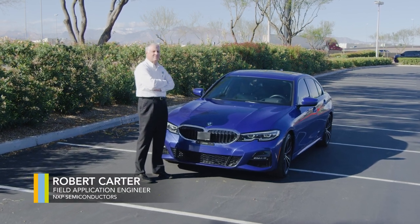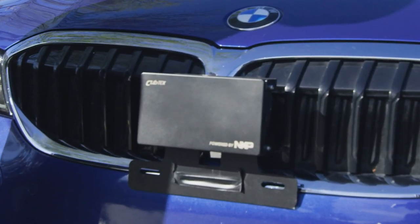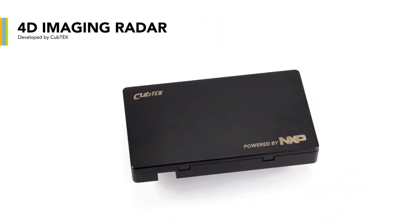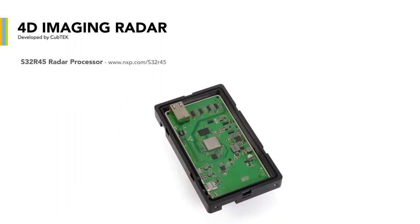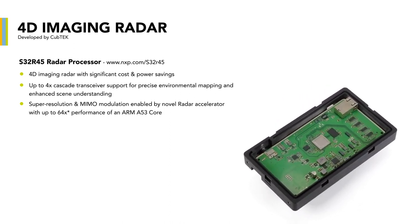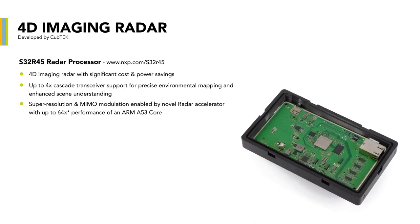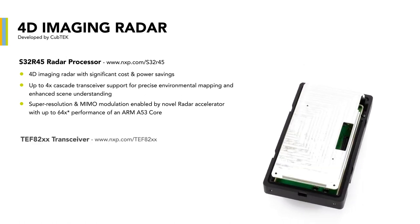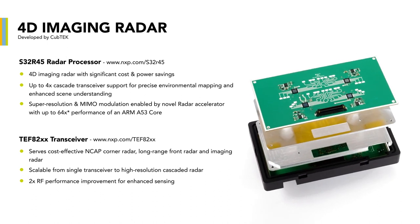I'm Robert Carter, field applications engineer for NXP Semiconductors. Today I would like to introduce you to a new imaging radar sensor mounted to our vehicle. This sensor is powered by an NXP radar chipset and developed by our partner Cub Tech. Our chipset consists of an S32R45 radar processor — the industry's first dedicated 16-nanometer imaging radar processor — delivering unparalleled computation power for highly efficient real-time data processing at low power dissipation. To provide data for the digital signal processor, there are four cascaded RF CMOS TEF8200 radar transceivers.